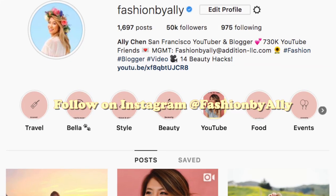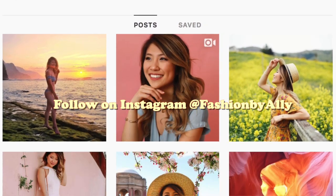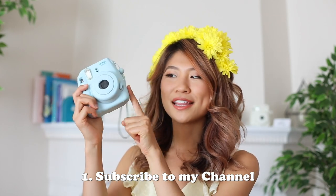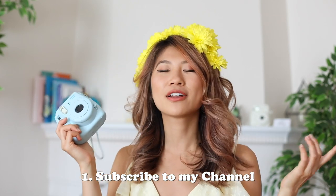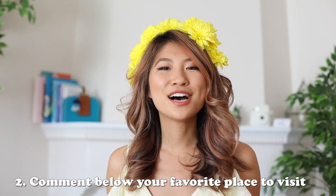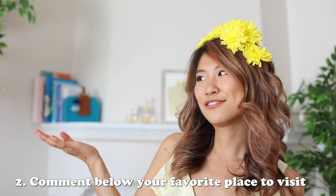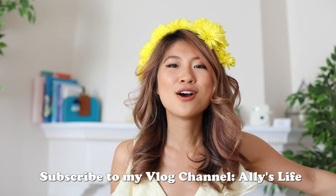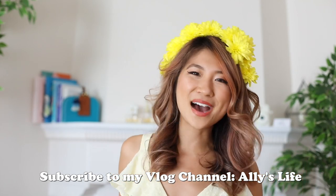That was my video on how to take travel photos even if you're not traveling outside of your city. Don't forget to subscribe to enter this month's giveaway — I'm giving away this Polaroid camera right here; you can obviously choose whatever color you'd like. Be sure to follow me on Instagram for more style inspiration and photography ideas. I've just been renovating my whole house, but if you want, be sure to follow me on my vlog channel, Ally's Life — I'll have it linked down below. See you guys next week!